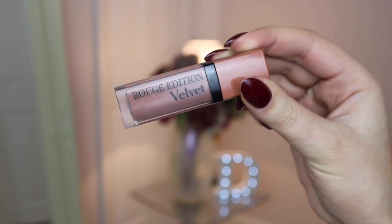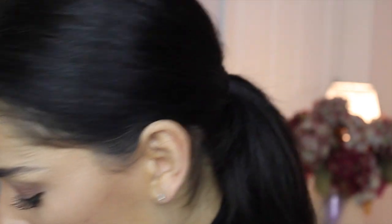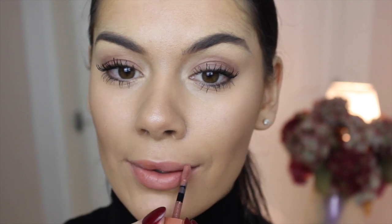Next is the Bourjois Rouge Edition Velvet in the shade Cool Brown. It's a wand applicator and it's quite matte when it dries — more like a tint to the lip. It feels really light on the lips, like you've got nothing on. I think this is a really nice everyday lipstick if you want to go for a really natural look.